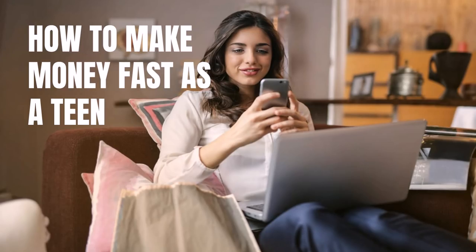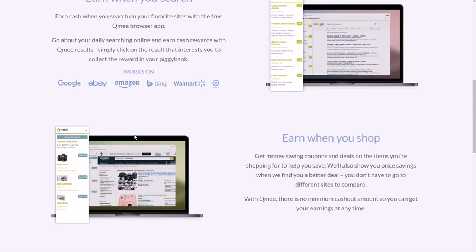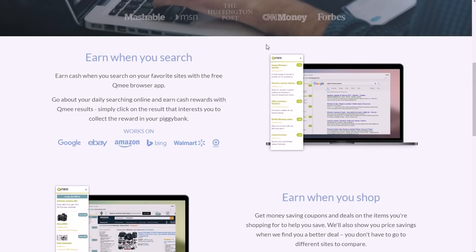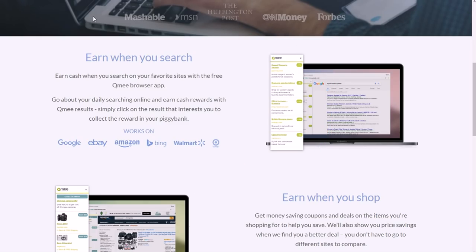The first one is Qmee. Qmee basically pays you to have a separate search bar on the side when you're on Amazon, Google, Bing, and stuff like that. They also pay you for online shopping, so if you buy stuff online you can get money back from doing that. You can also share your opinion by taking different surveys where you just answer questions. You have to be 16 years of age or older. What it does for the search part is add a little bar to your browser on the side, so if you were on Google it would have extra search results over here.